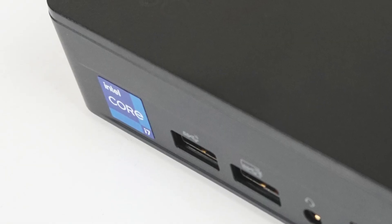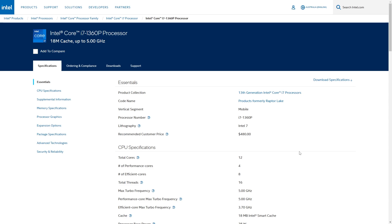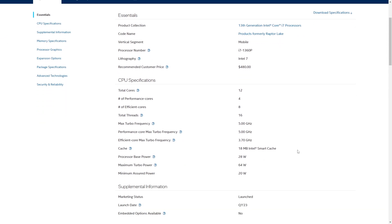This NUC-13 Pro unit features the i7-1360P, a 12-core processor which is very similar to last year's 1260P. It sees a 300MHz bump in clock speed across the board, and the iGPU gets a 100MHz increase. So what else has changed? Surprisingly, very little.